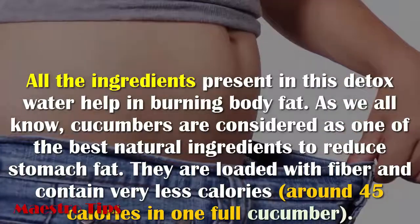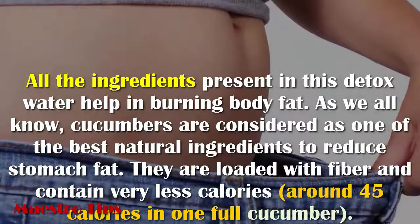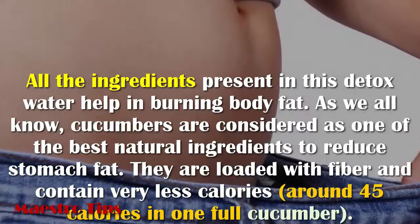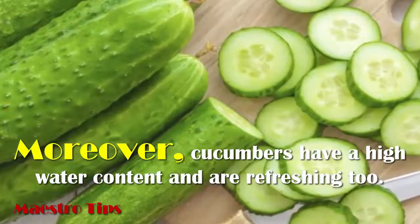As we all know, cucumbers are considered one of the best natural ingredients to reduce stomach fat. They are loaded with fiber and contain very few calories — around 45 calories in one full cucumber. Moreover, cucumbers have a high water content and are refreshing too.